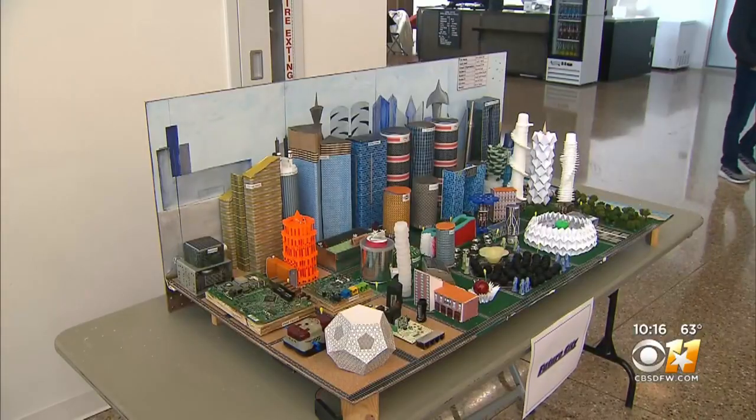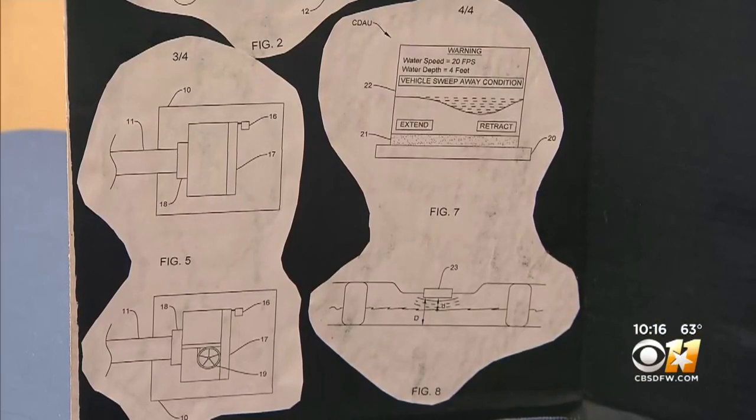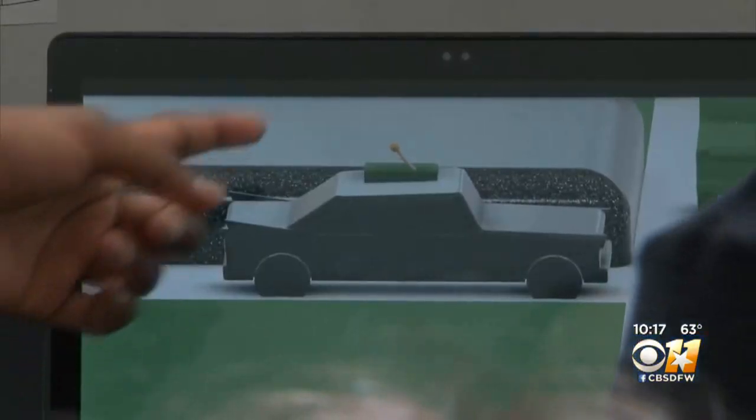Many of the innovations are aimed at making our daily lives better, like preventing car crashes and hydroplaning. There's a thermal camera attached near the bumper that detects if there's water in front of you. There's also sonar and molecular motion sensors to see if the water is moving and the width and depth of the puddle. Our system also has a camera mounted to a pole that would extend itself roughly two feet above the car for a bird's-eye view of everything happening around it.